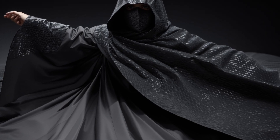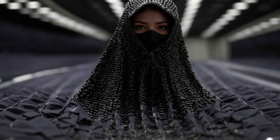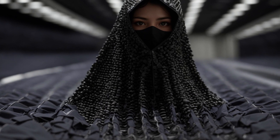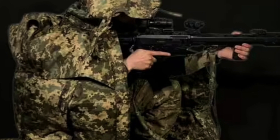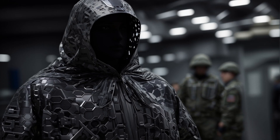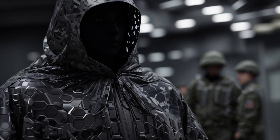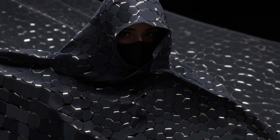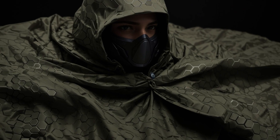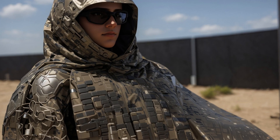Necessity is the mother of all inventions, as the saying goes, and this couldn't be truer when it comes to war technology. Our story today revolves around a remarkable innovation known as the Phantom Skin. Developed by an anonymous Ukrainian material scientist, this invention aims to protect Ukrainians from the prying eyes of Russian drones. The catalyst for this creation was reportedly a tragic incident in the town of Bucha, where Russian forces were involved in a reported massacre.